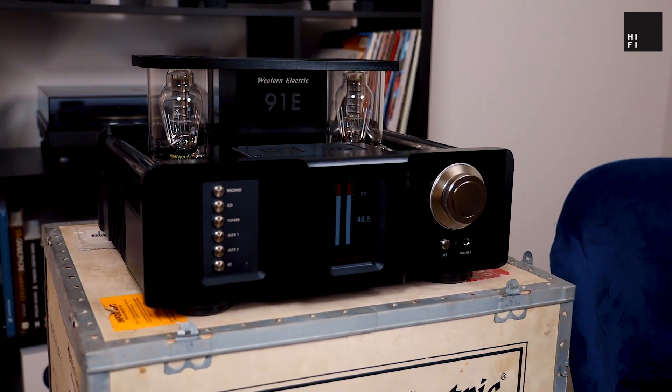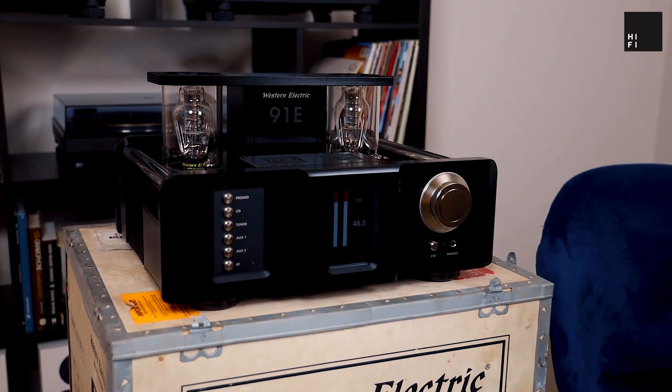There are certain people who are going to look at this and love the look of it — me being one of them. There are certain people who are going to look at this and say, 'I'm not going to have that in my house.' So it's quite divisive in terms of aesthetics. And of course it's a statement — it's really Western Electric coming out and saying, 'This is what we can do with the 300B, love it or leave it.'